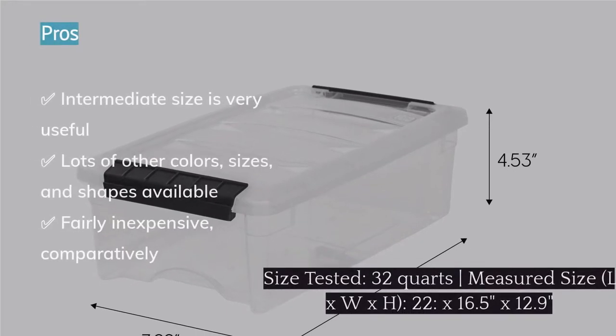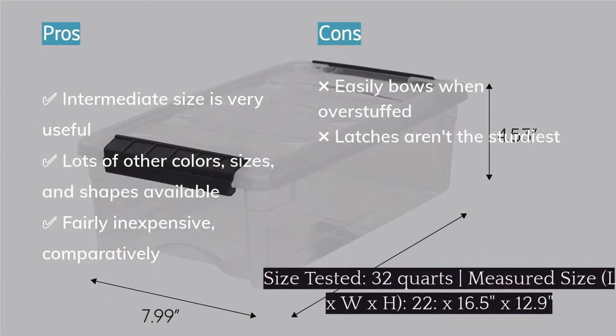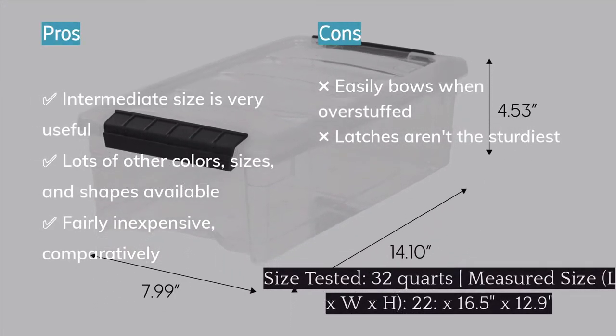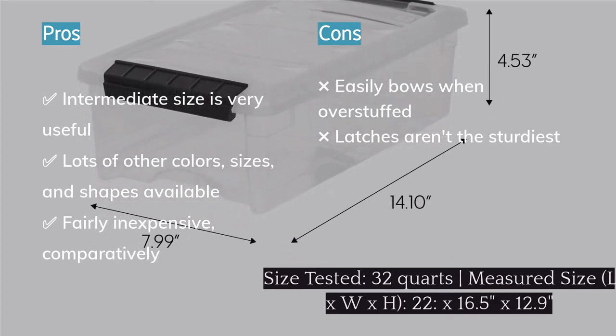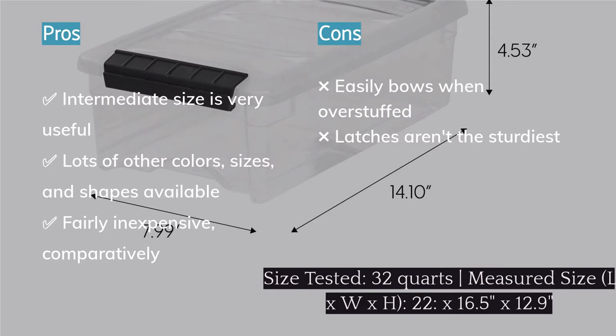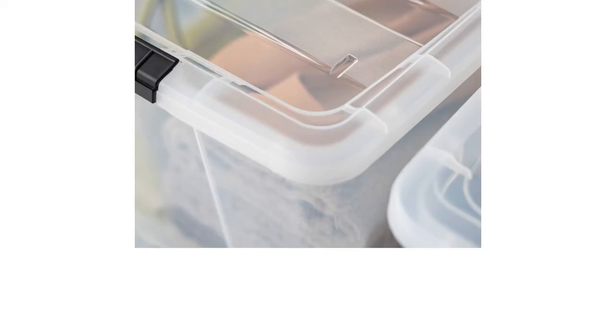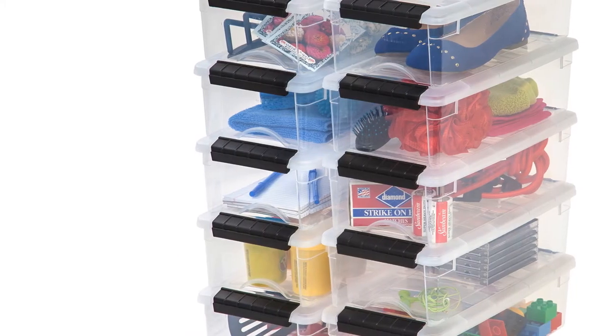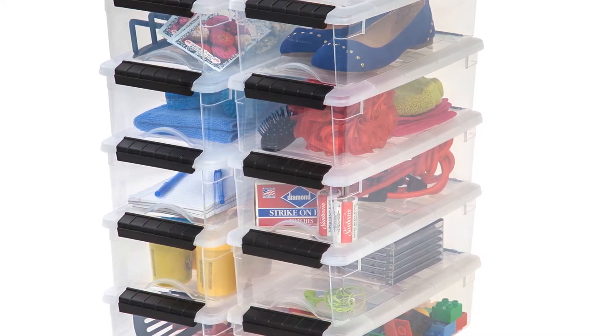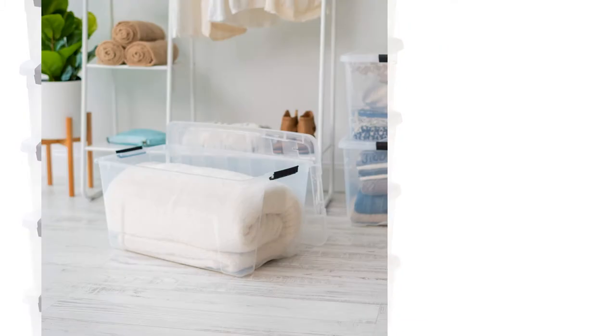While the design is simple, there is still an over-the-top latch on each end for added security. We tested the handy 32 quart size, but it's also available in many other sizes and shapes. However, these bins lack a bit of oomph when it comes to stability. The sides are rather flexible and bow out when overly stuffed, which we managed to do with just three throw blankets. The latches also pop off frequently and unexpectedly during regular use.